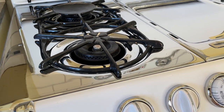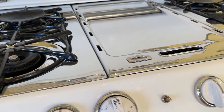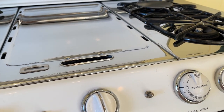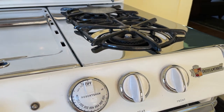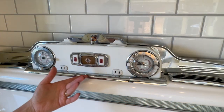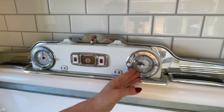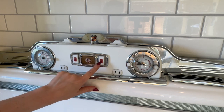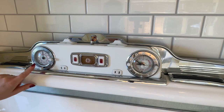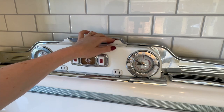Beautiful and durable enamel and chrome finish. Minuteminder and measured time clocks to turn on and off burners and oven. Electric appliance plugs. A condiment set.